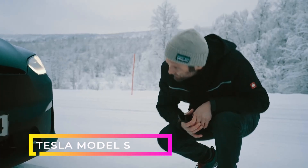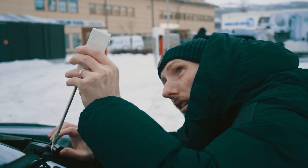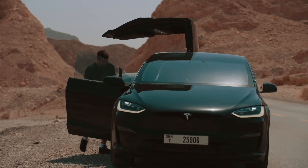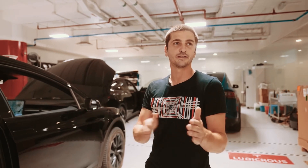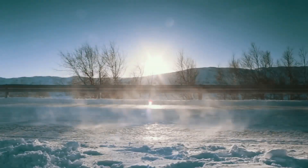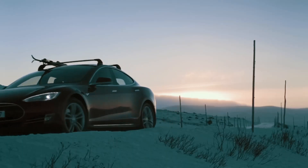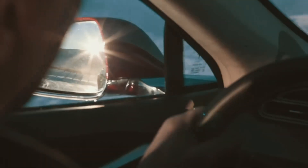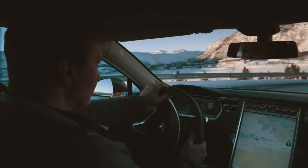Finally, let's explore the Tesla Model S — the executive saloon that put Tesla on the map as a leading automaker. With its sleek design and impressive performance, the Model S has been captivating drivers since its launch in 2012. Currently available in two versions, the Model S offers a range of up to 405 miles and can accelerate from 0 to 60 miles per hour in just 3.1 seconds.